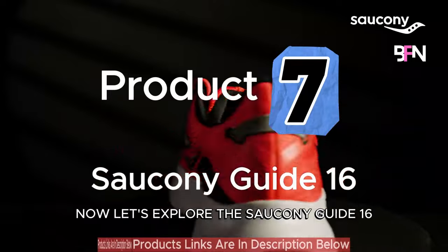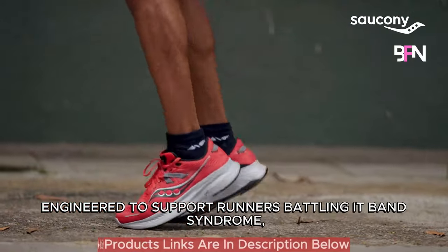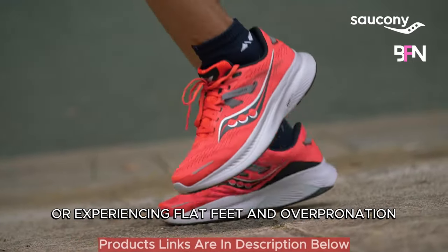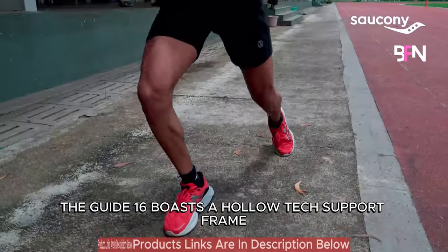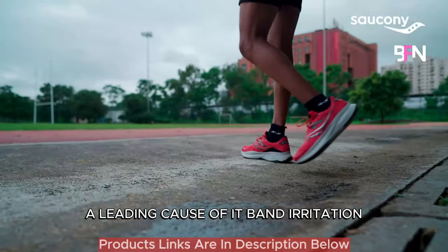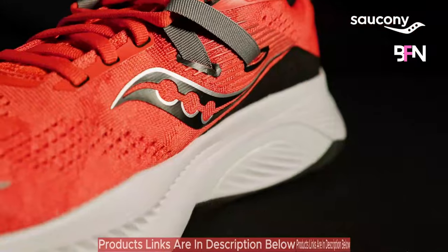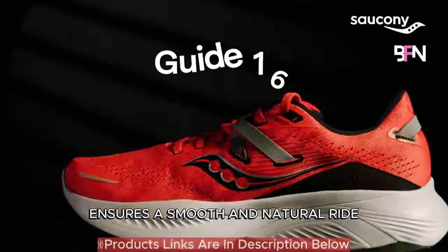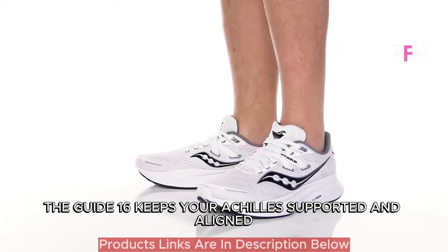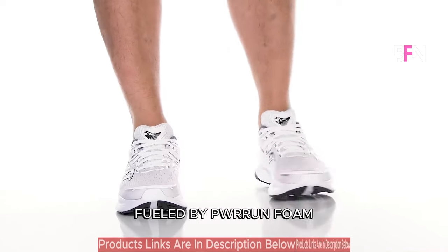Let's explore the Saucony Guide 16, a daily stability shoe engineered to support runners battling IT band syndrome, knee pain, plantar fasciitis, or experiencing flat feet and over-pronation. The Guide 16 boasts a hollow tech support frame, a pivotal feature in curbing excessive foot inward rolling, a leading cause of IT band irritation. Its lighter and less intrusive design ensures a smooth and natural ride. Incorporating a sturdy heel counter, the Guide 16 keeps your Achilles supported and aligned, significantly reducing the risk of injury during your runs.